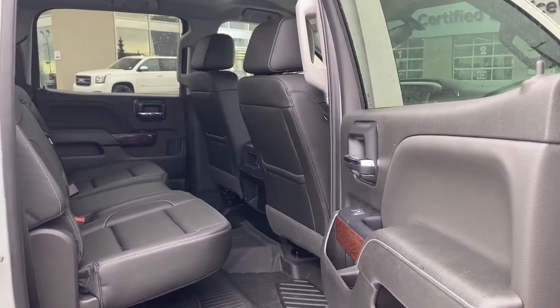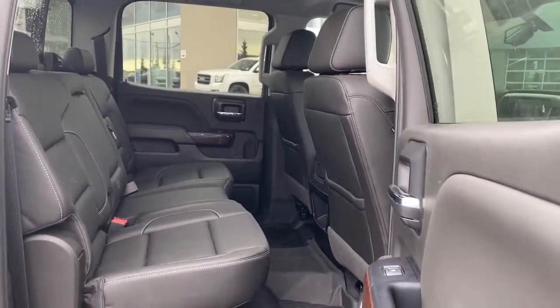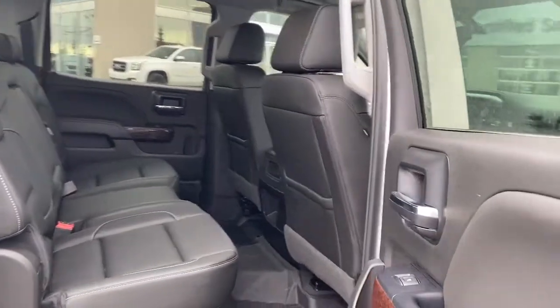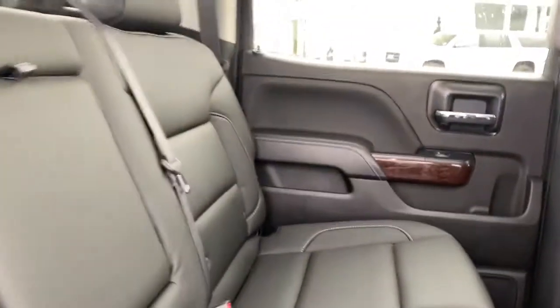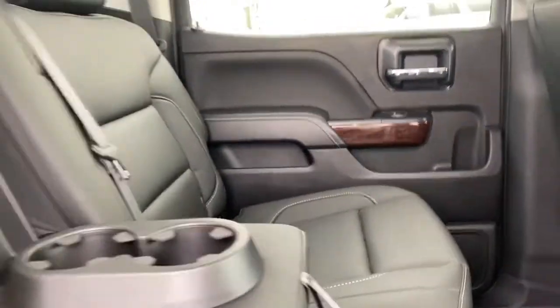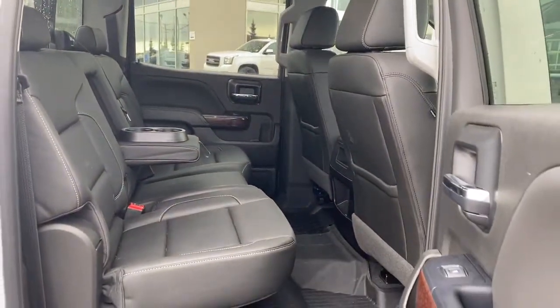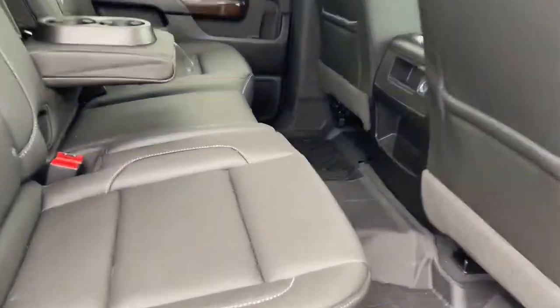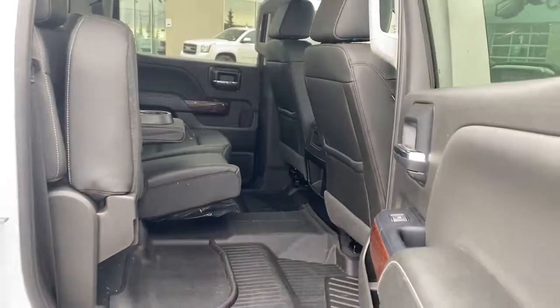Let's take a look in the back of this five passenger truck. You can see we've got lots of head and leg room for those passengers riding in the back. We also have power windows, and our center seat folds down into double cup holders. And if we're looking for some more storage space, we simply lift up these back seats and we've got some under-seat storage space.